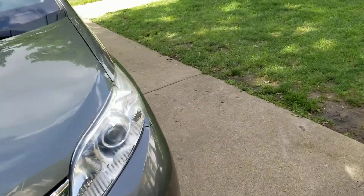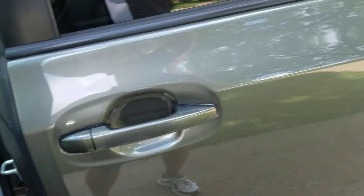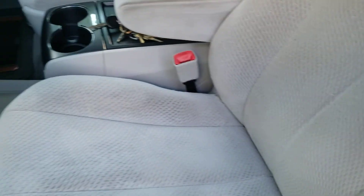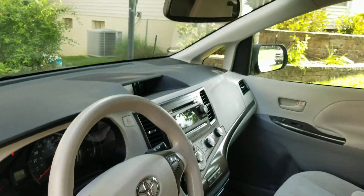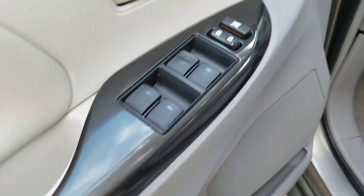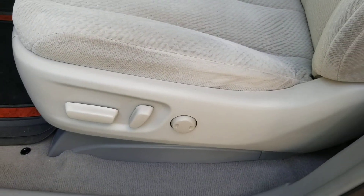First let's go around to the driver's side and take a look inside the front seat. You can see the interior is in very nice shape. Driver's side door with windows, locks, and mirrors. Doors in really good shape. Good look at the seat — cloth seats, great shape.